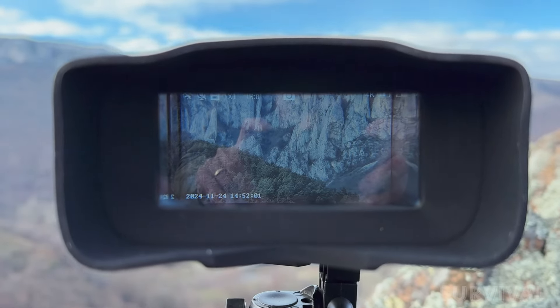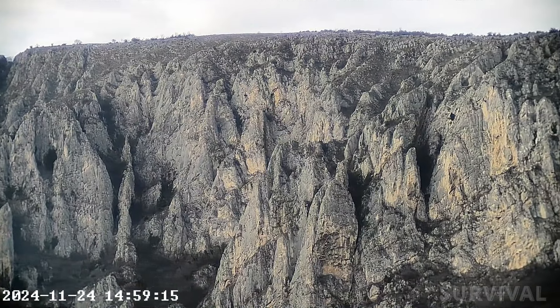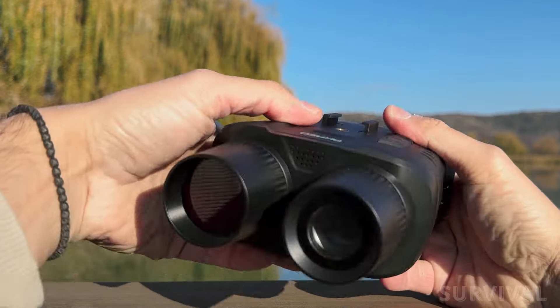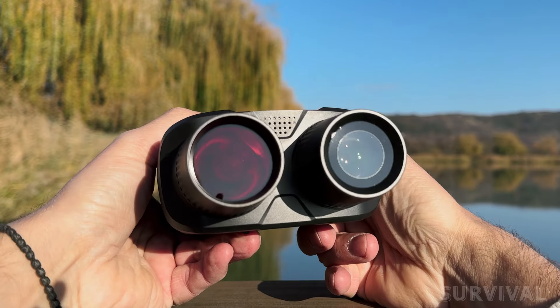And what's more, when you do spot a subject of interest, you have a choice of videoing it in 4K resolution or snapping a 4-megapixel photo. Do these Indiegogo-funded night vision goggles deserve a top spot among the best night vision goggles of 2024? Let's find out.